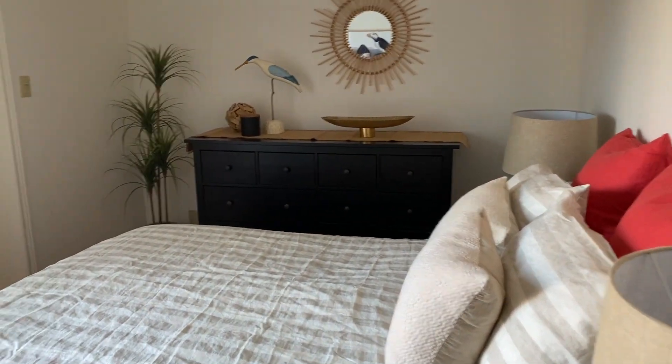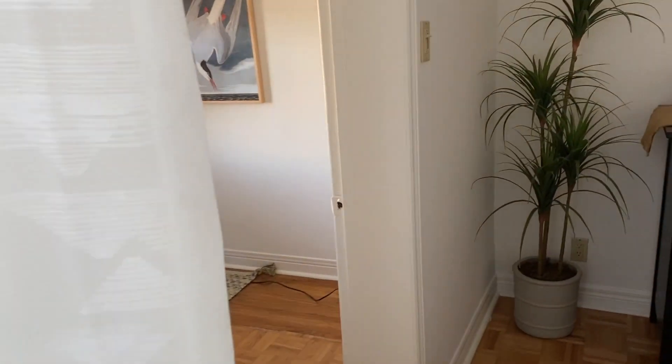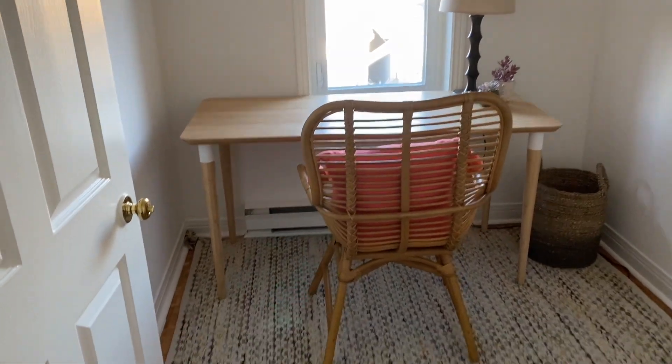And check out the closet — ta-da! It's an office. Wow, I never thought to do anything like that.